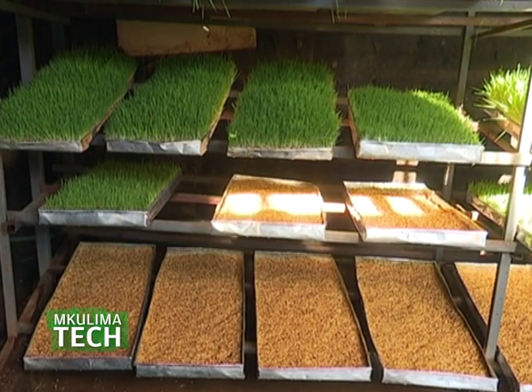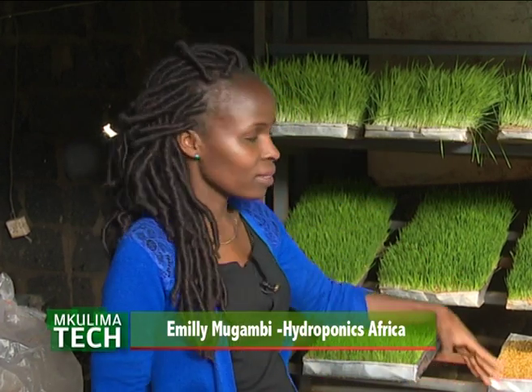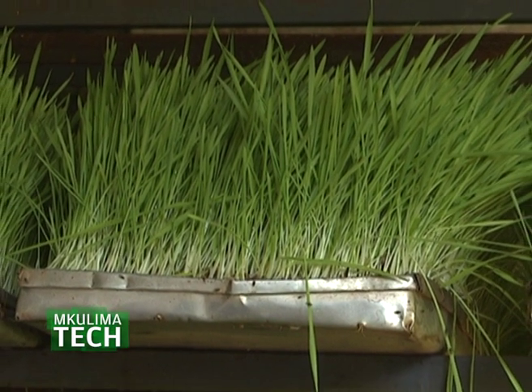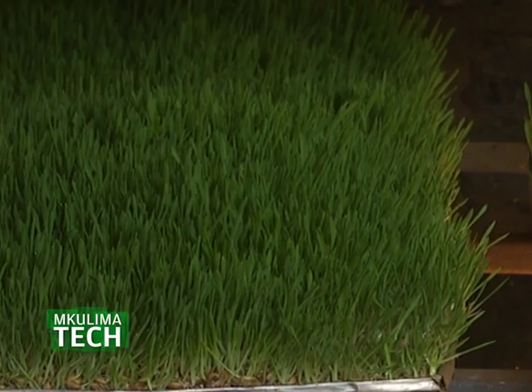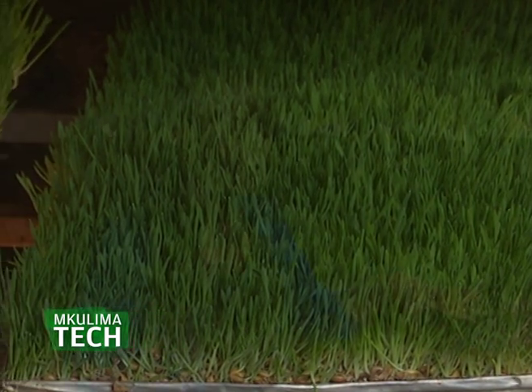At day seven you can really see the growth. Day one is just after transfer; by day two there's shooting and the length increases as the days progress. You can see on your tray how it has grown. A good germination rate is at least 98 percent when you're harvesting your fodder — that indicates good quality.